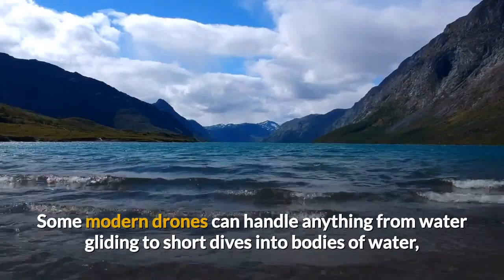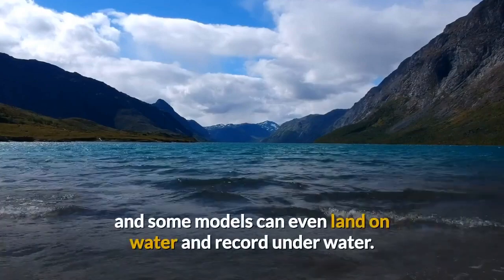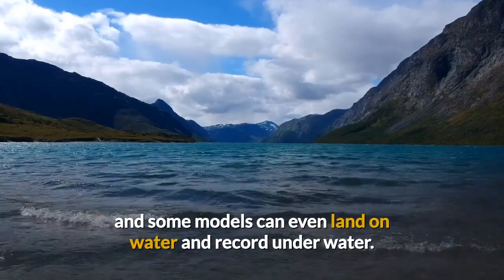Some modern drones can handle anything from water gliding to short dives into bodies of water, and some models can even land on water and record underwater.